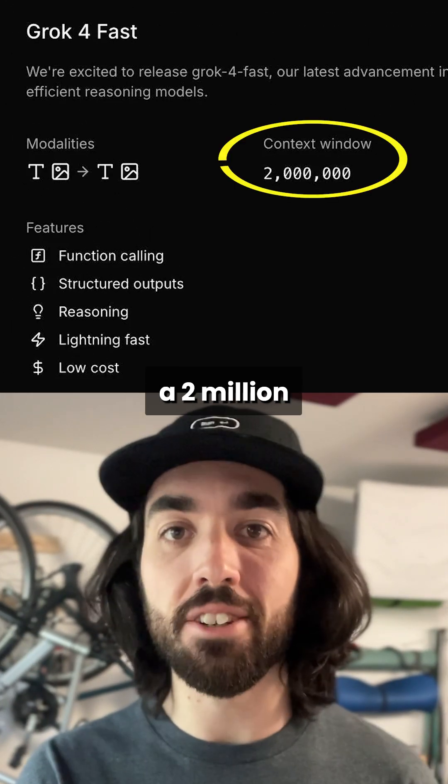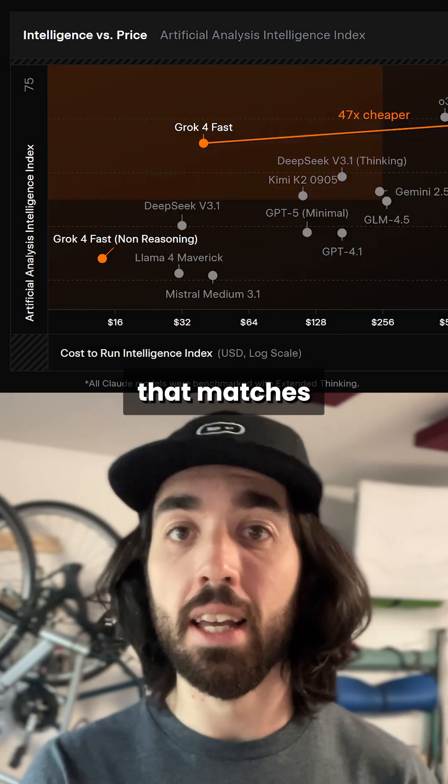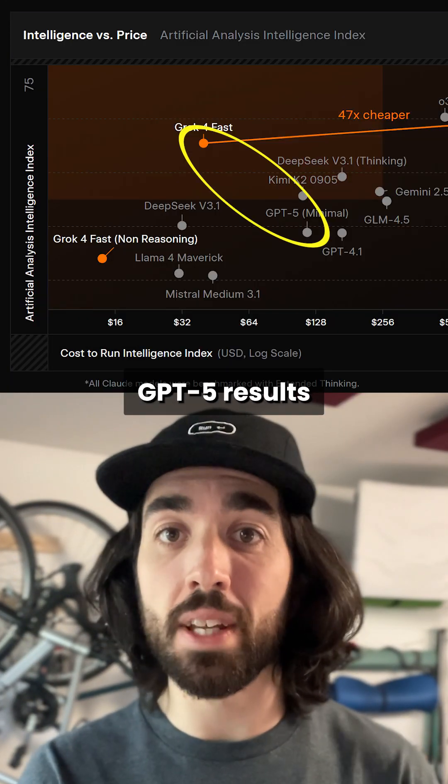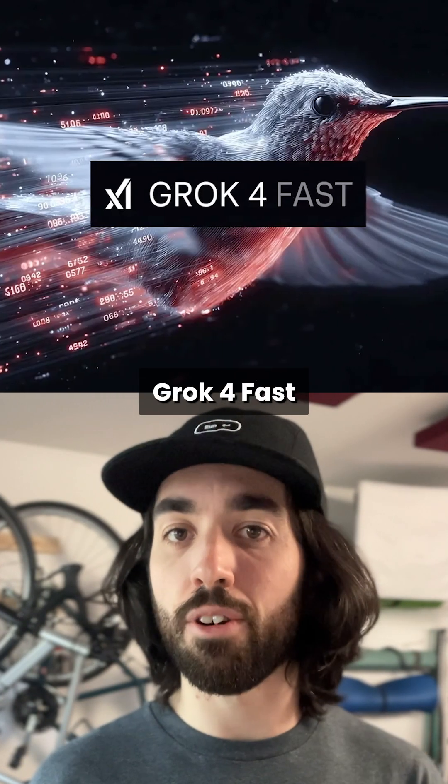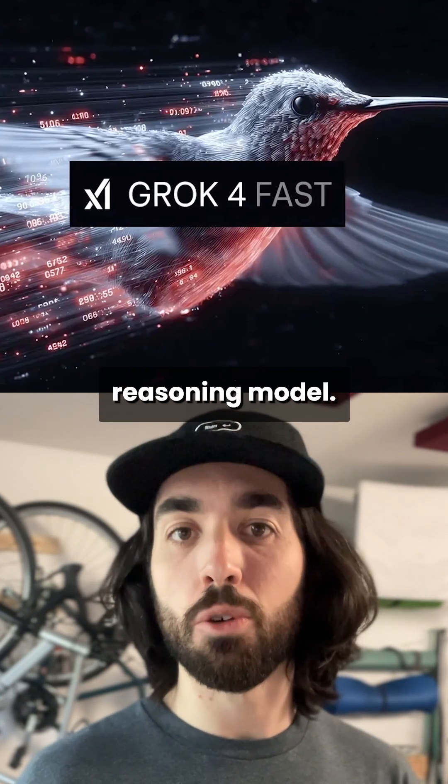XAI just released a 2 million context window LLM that matches GPT-5 results and is 2.5 times faster. This new model, Grok4 Fast, is a multimodal reasoning model.